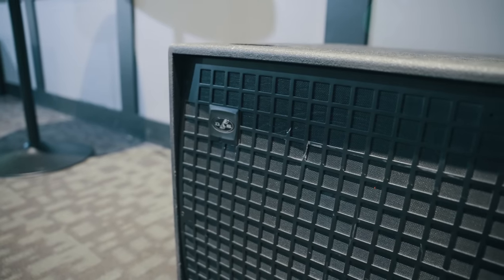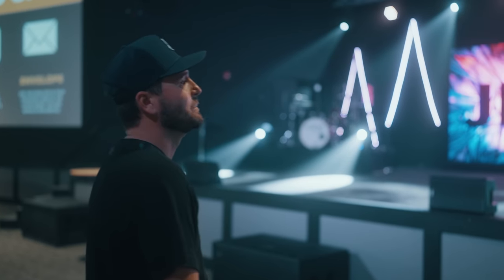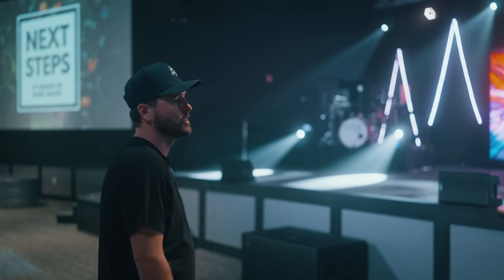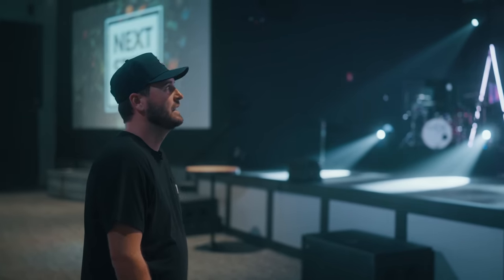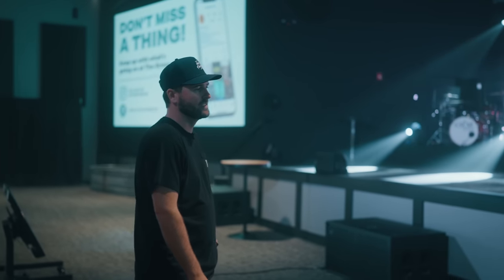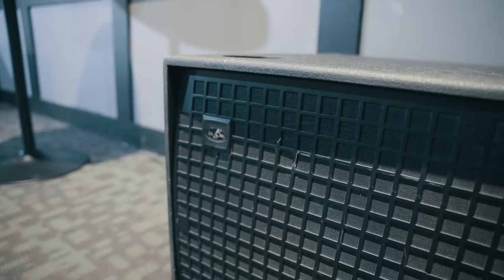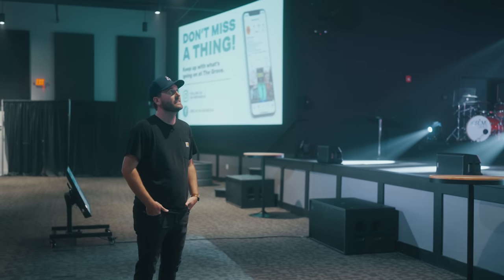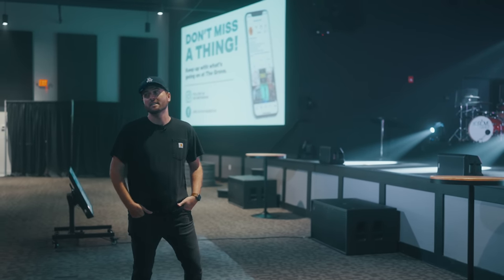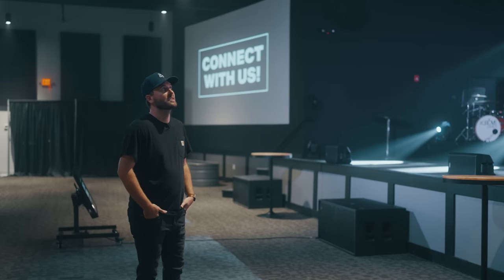The subs were in our old facility at the YMCA. We're obviously not matching the PA by any means to the subs — it was a budget decision, but we wanted something with a little bit of power. I did a shootout with DAS a couple of years ago, went down there and heard their stuff, and for the price point it was a great system. Hanging a point source system in here didn't really make sense because it's not a big room but it is long, so dispersion-wise it just made sense to go with this PA.